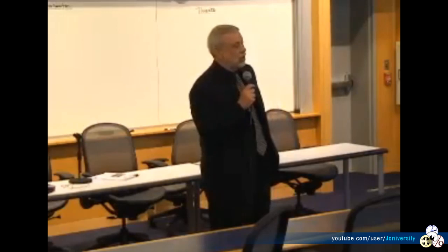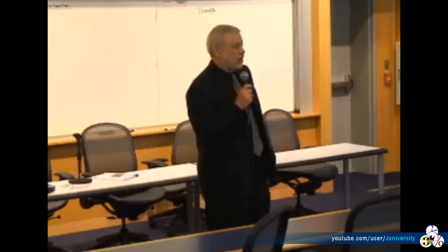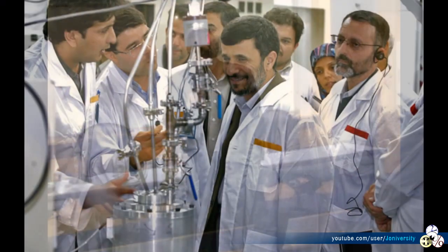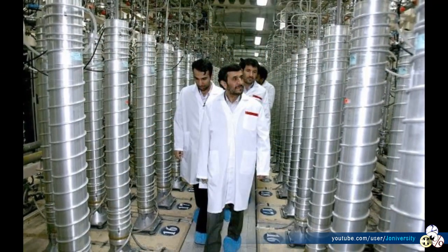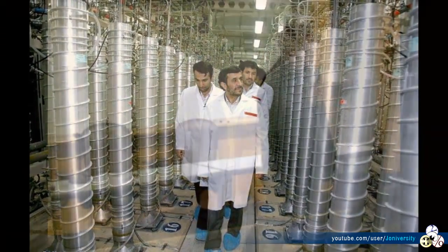The AQ Khan P-2 centrifuges were immediately enhanced and turned into Iranian variants at the Level 2 and Level 3 stage. They were replicated, put into cascades, and began nuclear enrichment beyond medical and civilian use.